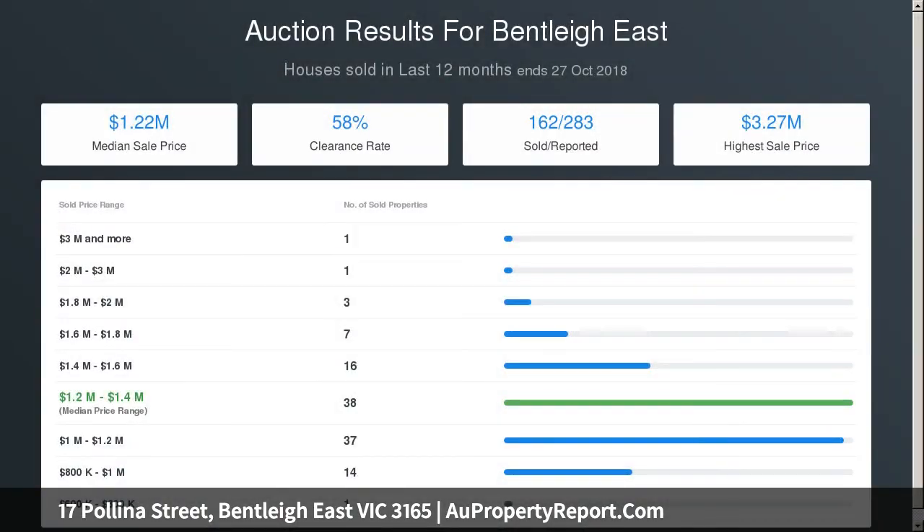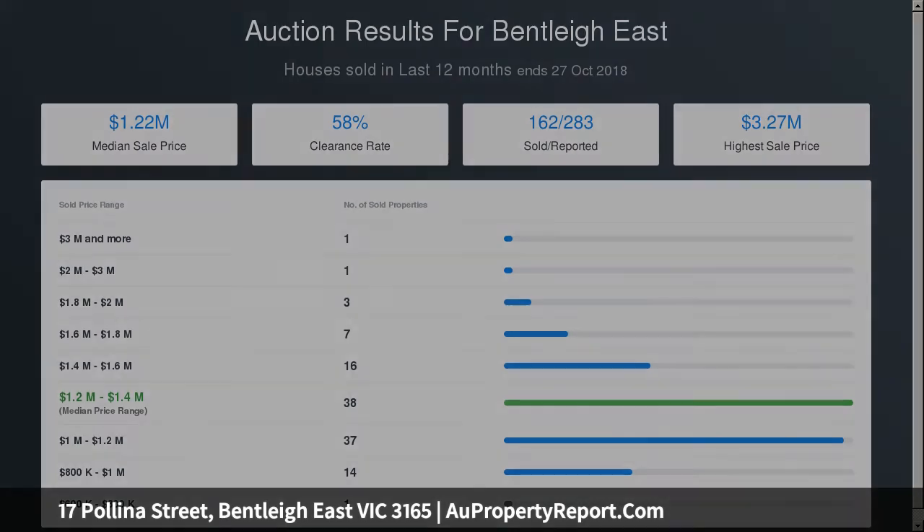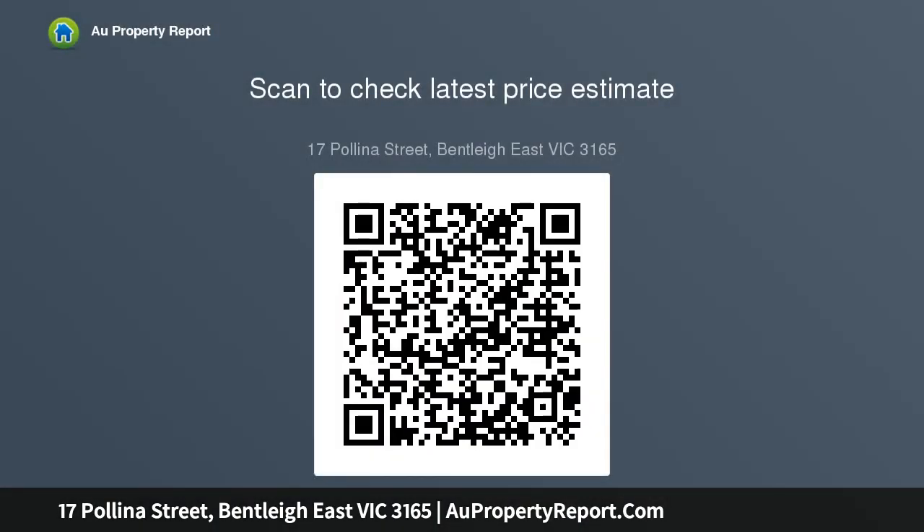With so much to love, this spacious abode provides ducted heating, air conditioning, a huge storeroom, new carpet and ample driveway parking. Located in a family-friendly street, it's a short stroll to Tucker Road Primary School, trendy cafes on Tucker Road, buses to Chadstone and Bentley Station, and within easy reach of great high schools, Holmesglen College and Centre Road shopping.